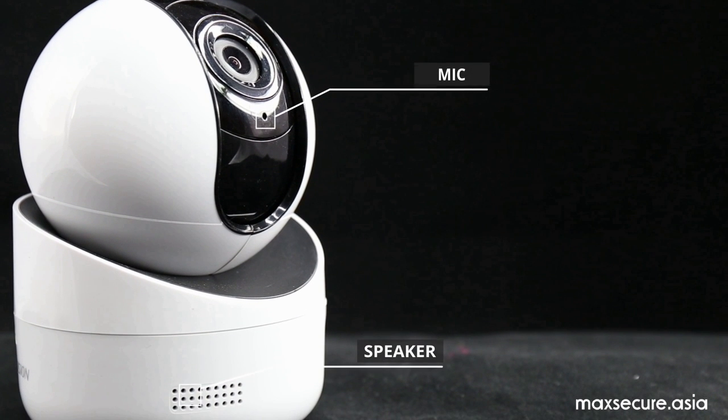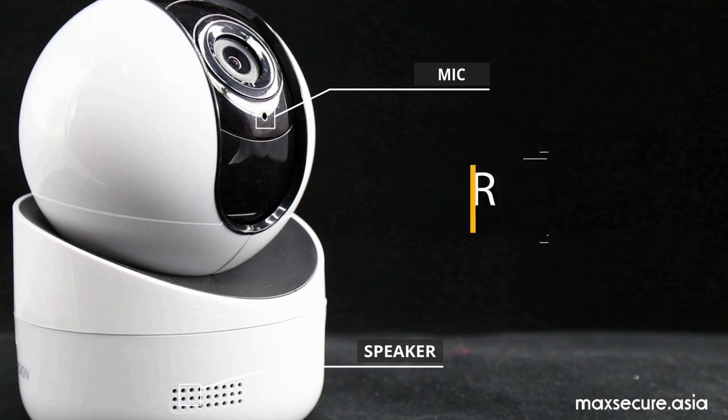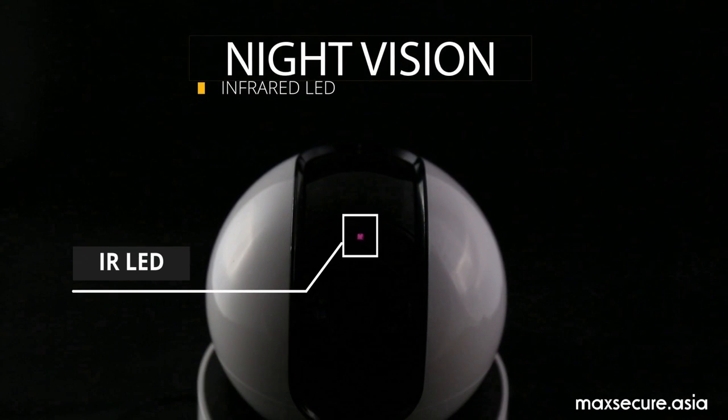With mic and speaker ready, you can have a live chat with your family members anytime. With the infrared module, you can get a clear vision even in the dark night.